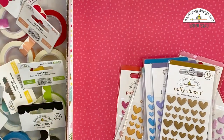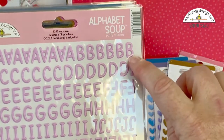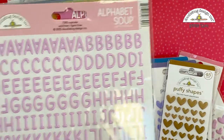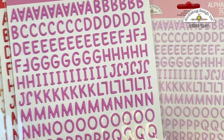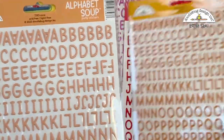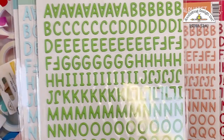We also have alphas — small alpha stickers called Alphabet Soup. These are just about an inch, maybe slightly shorter. And again, in all the colors of the Doodlebug rainbow. These would be great for cards, good for scrapbook layouts, and to add to your titles.